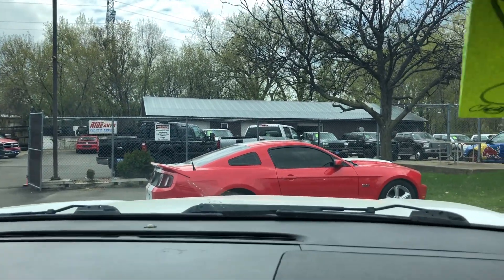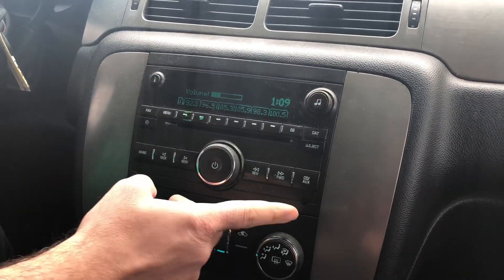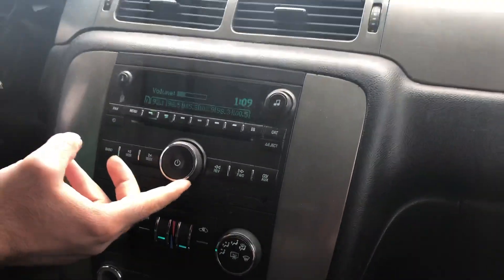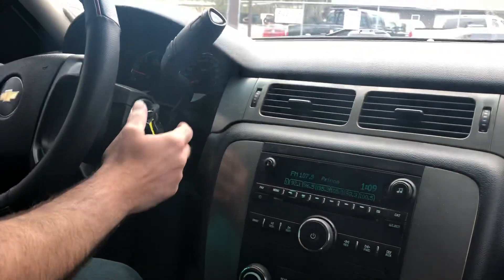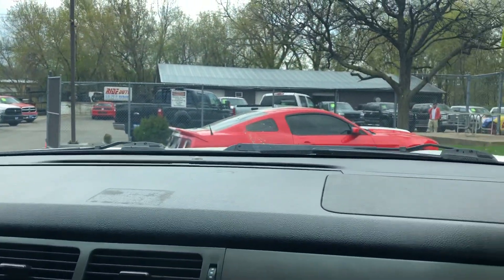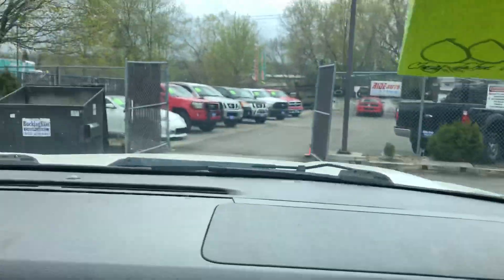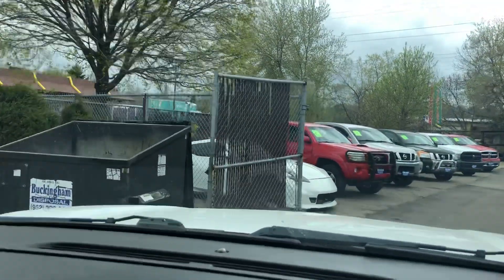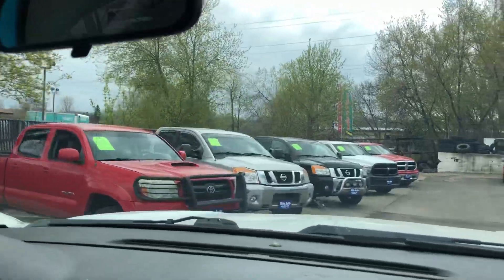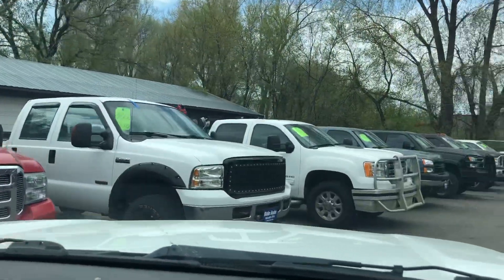Here we are inside the Tahoe. You've got passenger and driver automatic climate control, a really nice sound system with auxiliary input, and keyless entry. The automatic transmission is smooth through the gears. This vehicle also has shift-on-the-fly four-wheel drive with an automatic mode.